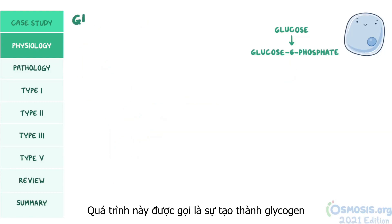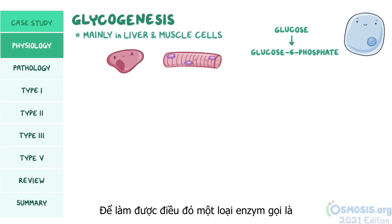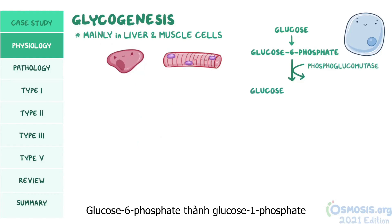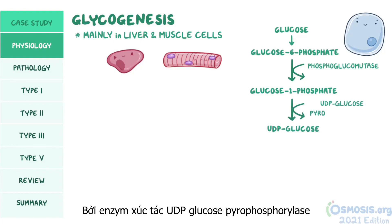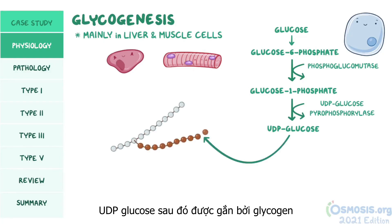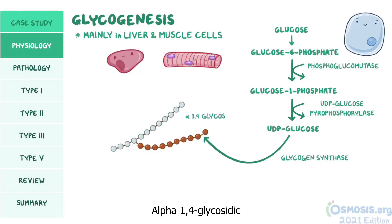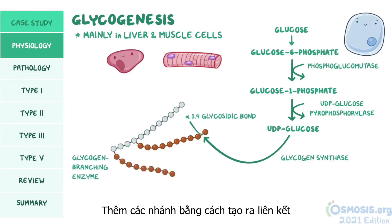This process is called glycogenesis, and occurs mainly in liver and muscle cells. An enzyme called phosphoglucomutase turns glucose-6-phosphate into glucose-1-phosphate, which is then converted into UDP glucose by UDP glucose pyrophosphorylase. UDP glucose is then attached by glycogen synthase to a glucose residue at the end of the glycogen branch, forming an alpha-1,4 glycosidic bond. Finally, the glycogen branching enzyme adds branches by creating an alpha-1,6 glycosidic bond.